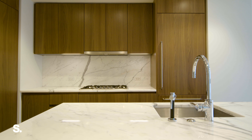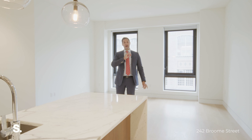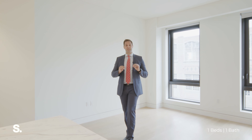We have Calcutta marble finishes, seven-inch wide white oak floors, and some of the best appliances by Gaggenau you'll ever see in a new development. This is the first time this apartment has been resold — it was bought originally from the developer and it is in stunning condition.